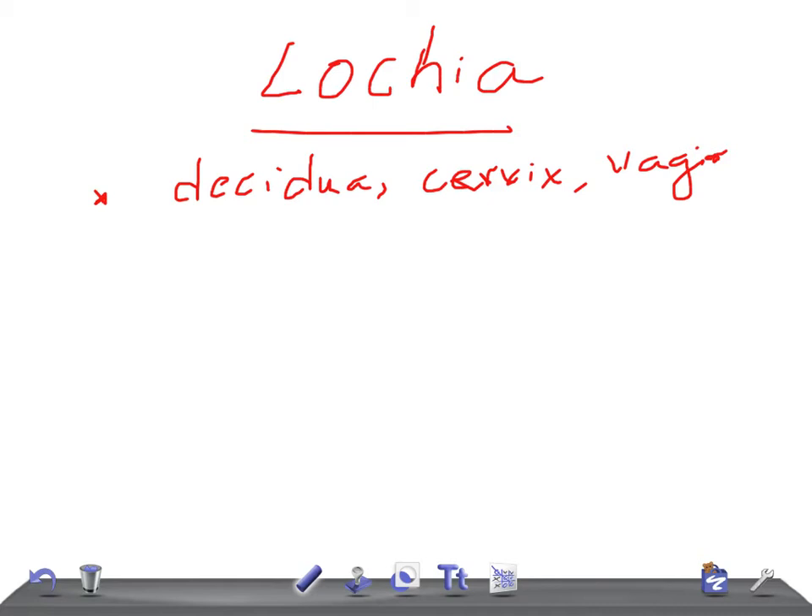What are the types of lochia? We have three different types: lochia rubra, lochia cirosa, and lochia alba.